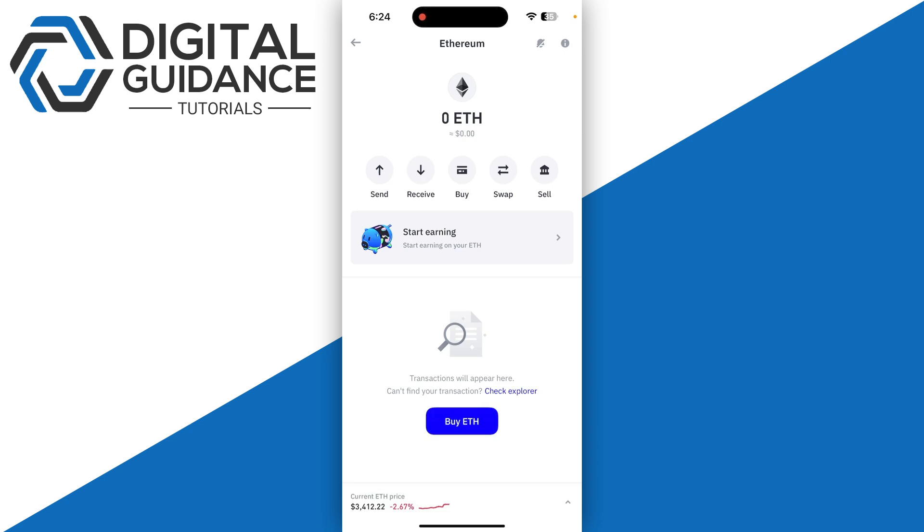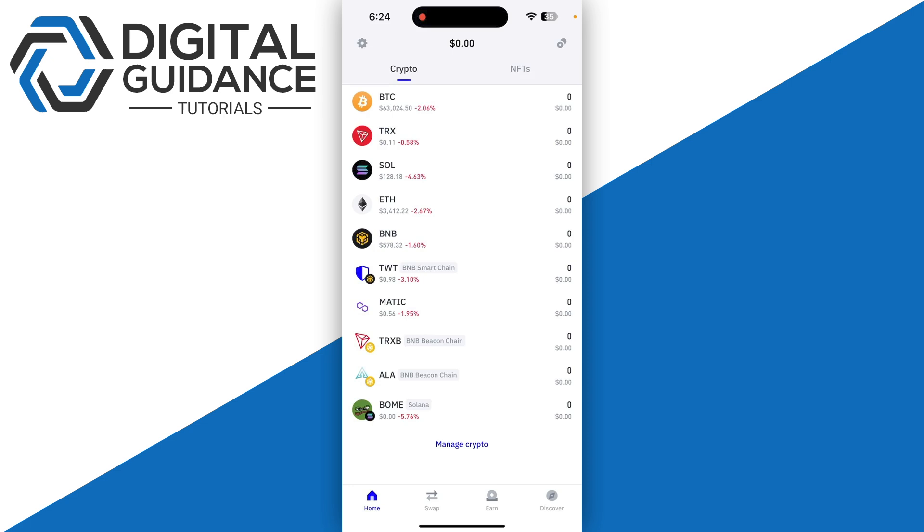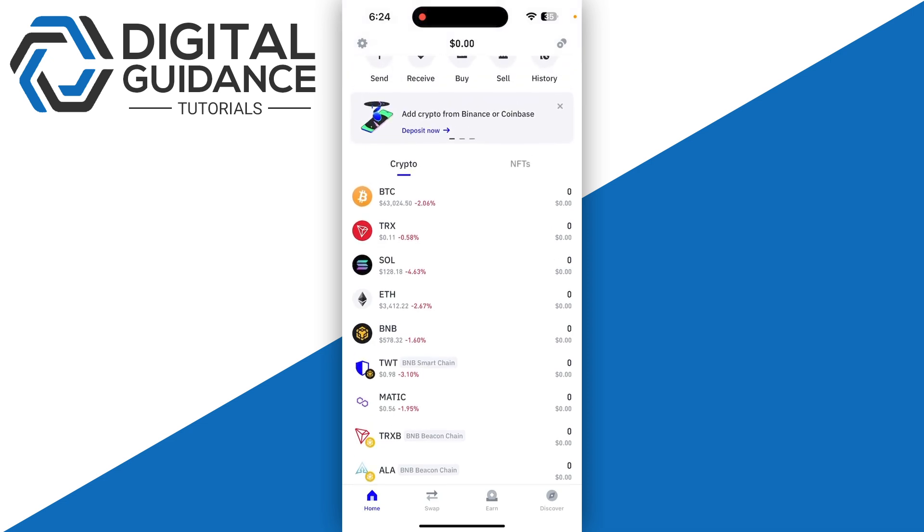You can monitor an address's transaction history, observe token volume and prices linked to that particular address, or send tokens to that particular address.